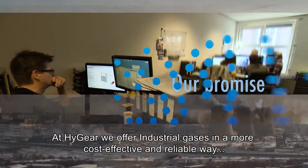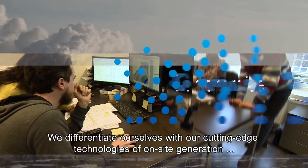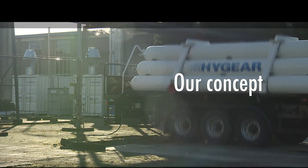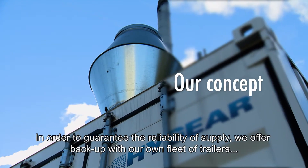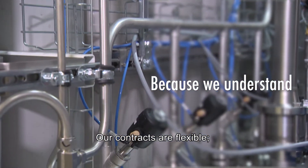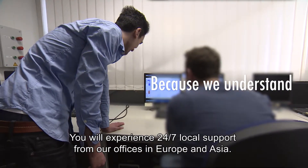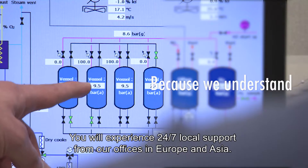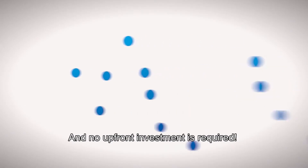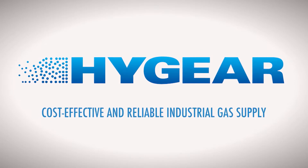At HighGen, we offer industrial gases in a more cost-effective and reliable way while reducing environmental impact. We differentiate ourselves with cutting-edge technologies for on-site generation and recovery of industrial gases. To guarantee reliability of supply, we offer backup through our own fleet of trailers and global partners. Our contracts are flexible — with our pay-per-use method, an agreement is made on a cost per volume of gas supplied. You'll experience 24/7 local support from our offices in Europe and Asia, with no hidden costs for delivery or storage and no upfront investment required. HighGen: cost-effective and reliable industrial gas supply.